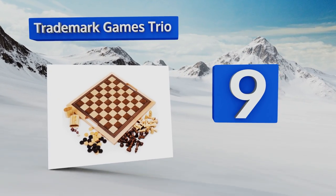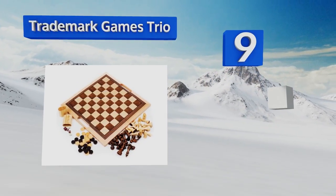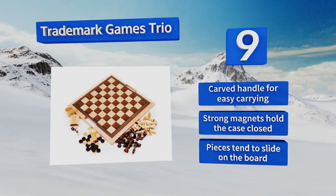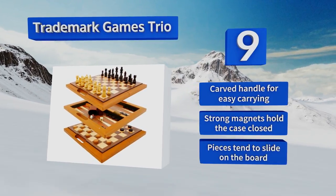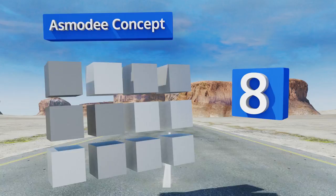At number nine, the Trademark Games Trio gives you three games for the price of one and includes all the pieces you need for checkers, chess, and backgammon. The entire set has a high-quality wooden construction and can fold in half for practical and convenient storage. It's equipped with a carved handle for easy carrying and strong magnets that hold the case closed, but the pieces tend to slide on the board.